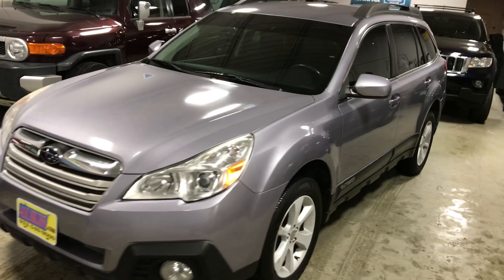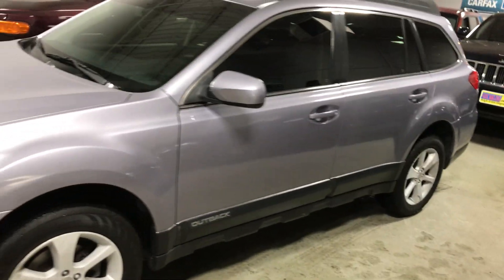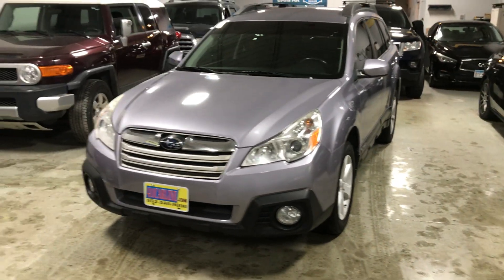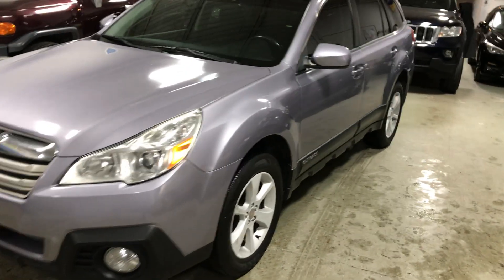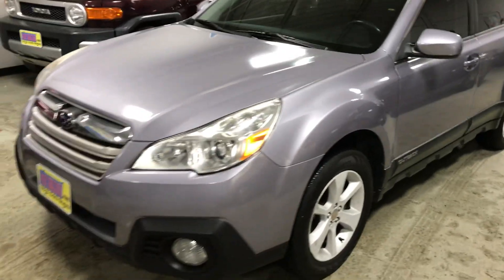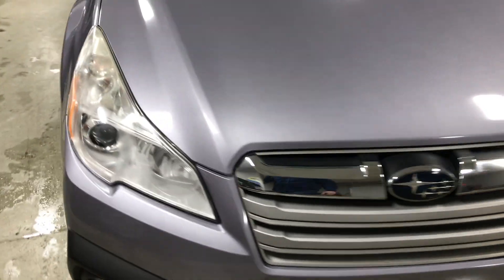We have a 2013 Subaru Outback. This one is a bit of a unicorn — they're becoming harder to find. It's a 1 owner with over 20 service records, and it's from Florida, so it's 99% rust-free. It is also a 6-speed manual transmission, which is becoming harder and harder to find. I'll show you the overall condition here.